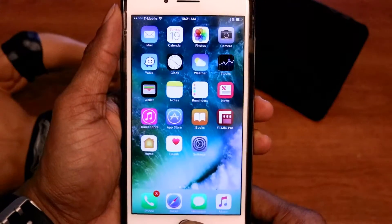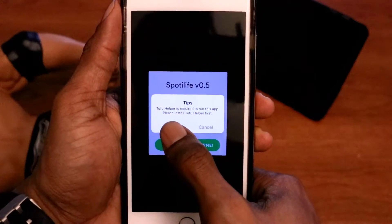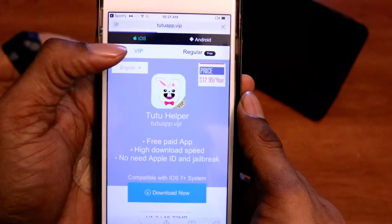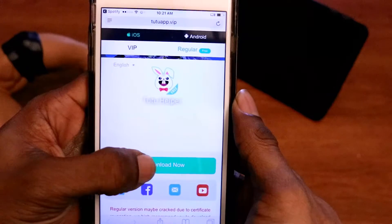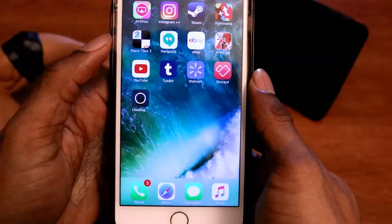Once you're finished doing that, click on the application — Spotify. Then you'll see another prompt telling you to install an additional app. Click on install. It will send you to a different URL to download Tutu. At the upper right, just click Regular, then click on the Download Now button. Click Install when that generates.